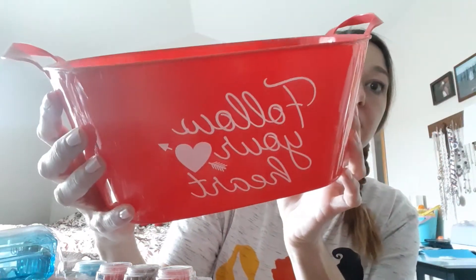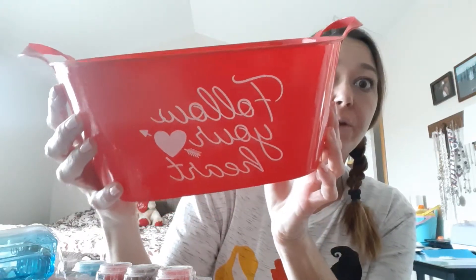We're going to start with Avery's basket. I have Avery's pile here and Aubrey's pile over here. I got this little bin for Avery — it says 'Follow Your Heart.'